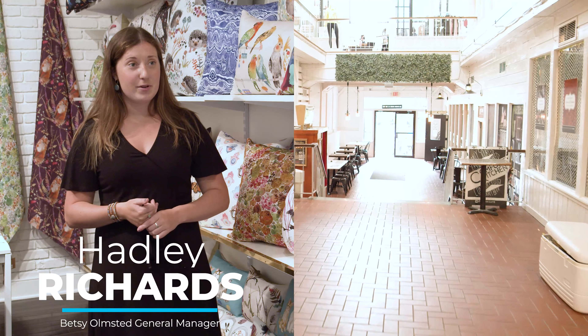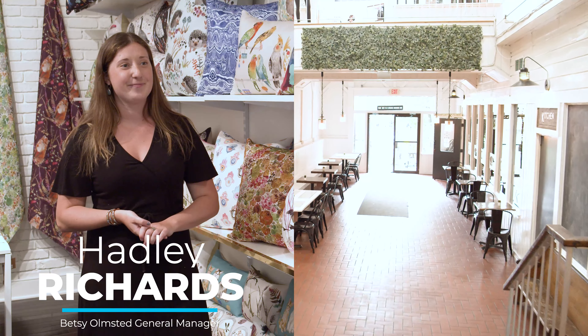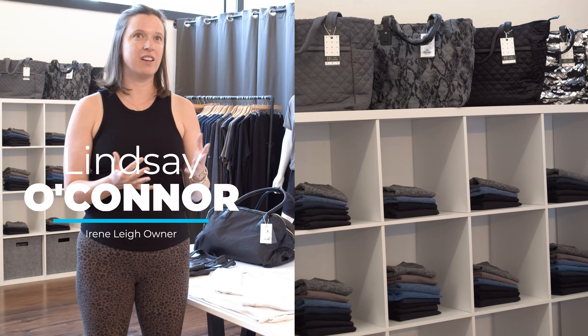I grew up in Saratoga, always coming to the marketplace, so to see all the renovations take place is really exciting. It just feels lighter, it feels airier — everything from the lighting to the ceiling. It really completed the space and helps the light reflect throughout the building to emphasize all the stores.